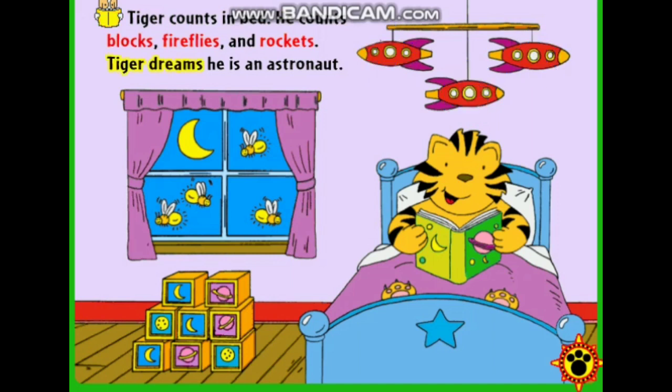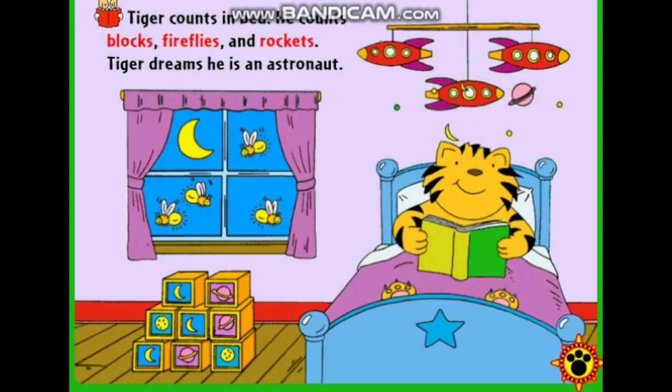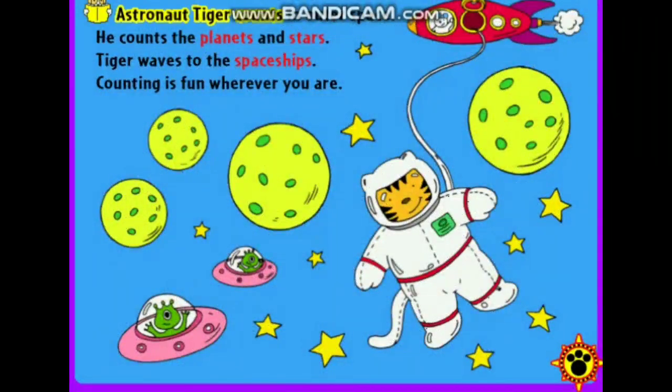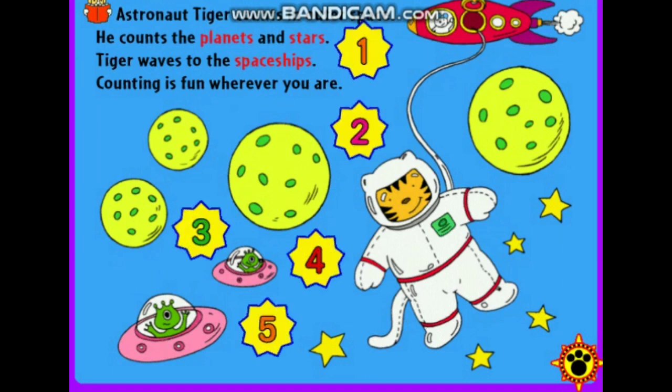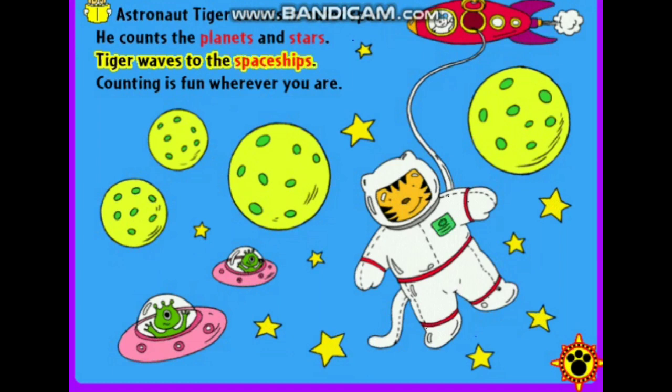Tiger dreams he is an astronaut. Astronaut Tiger counts in outer space. He counts the planets and stars. One, two, three, four, five, six, seven, eight, nine, ten. Tiger waves to the spaceships.